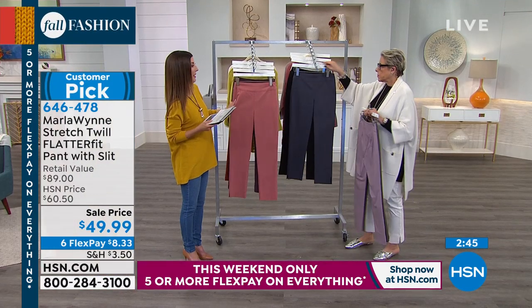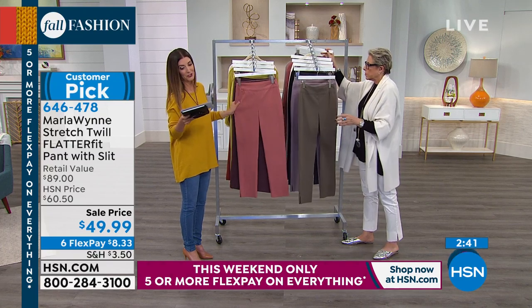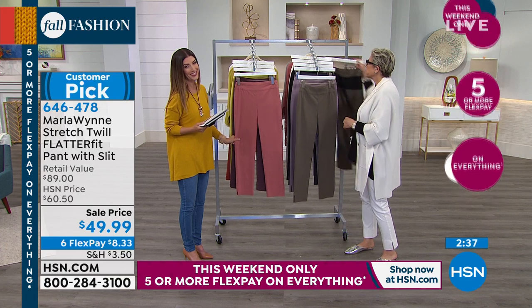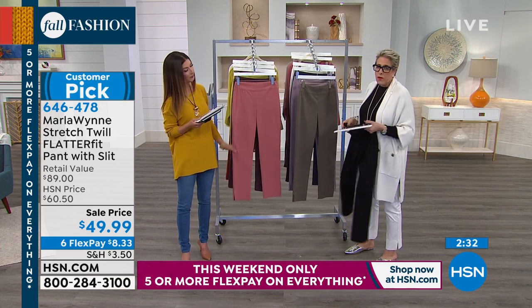Let's start with the Flatterfit pant — you've made this one of your all-time number one fan favorites here at HSN. It's a huge customer pick. We'll walk you through the features you know and love. What makes it so special? Well, it's the fabric — there's 22% nylon.